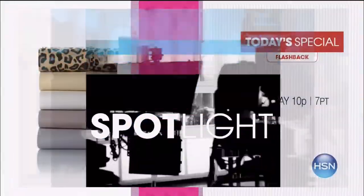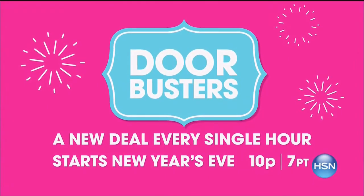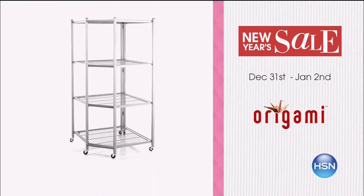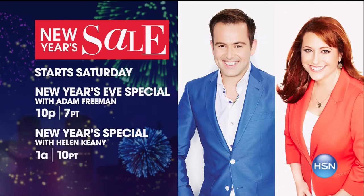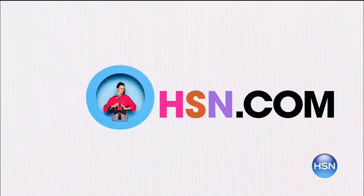Bring in the new year with HSN. Enjoy three days of great offers with today's special flashbacks, early access deals, plus 26 doorbusters, and special pricing on your favorite brands like Origami, HP, and Dr. Graf. Countdown to the new year with me Saturday at 10 p.m. and join Helen Keeney Sunday at 1 a.m. Go to hsn.com for more.